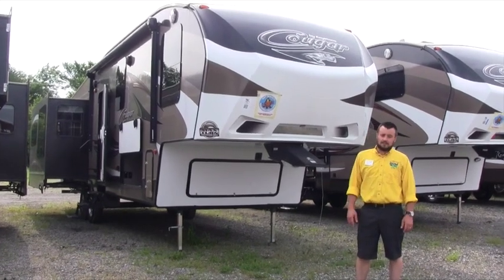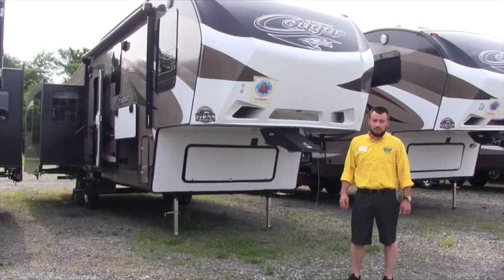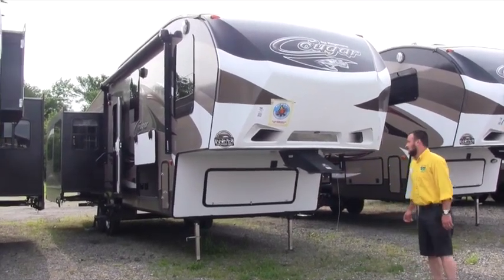The 327 is one of their better selling floor plans. We'll go inside and I'll show you why it's one of their better selling floor plans, but first I'll show you a few things on the outside as well.